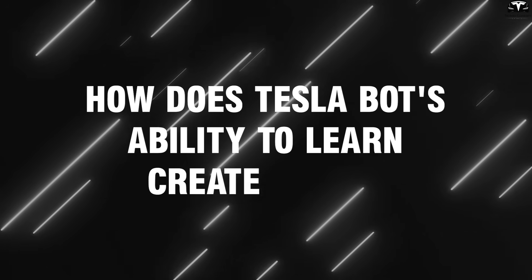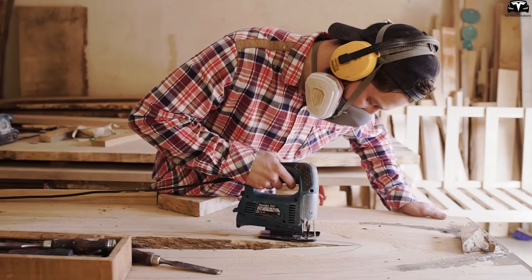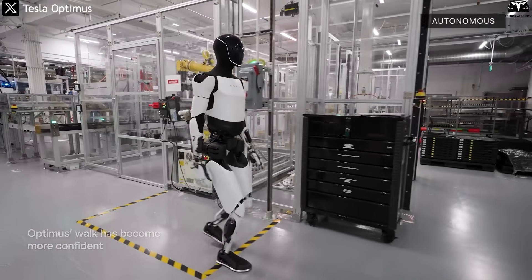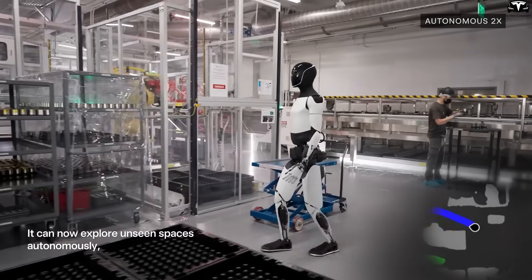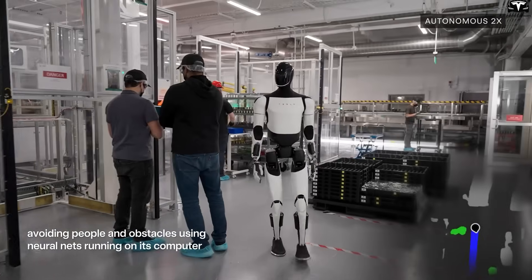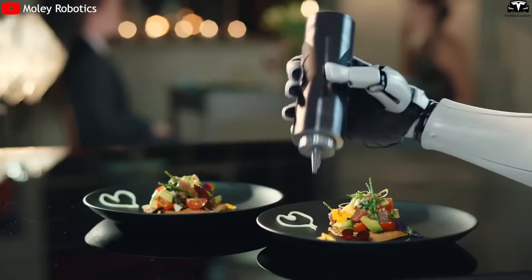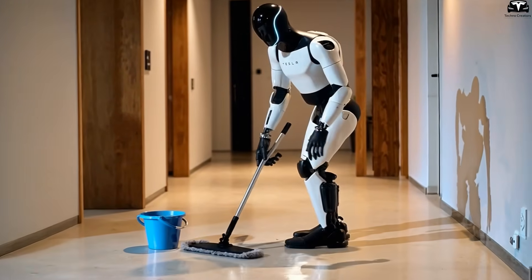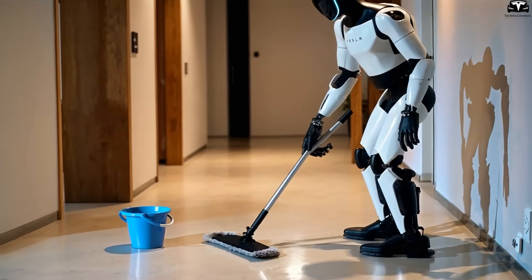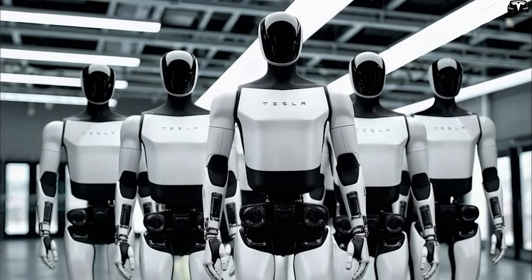How does TeslaBot's ability to learn create value? Unlike human workers who require years of training and often struggle with consistency, TeslaBot Gen 3 — known as Optimus — is designed to learn rapidly from video. Optimus could master up to 100 new tasks in a single day. That doesn't mean cooking 100 different dishes; instead, Optimus is expected to absorb a wide range of simple yet essential tasks — wiping tables, cleaning floors, and organizing items across domestic and industrial settings.